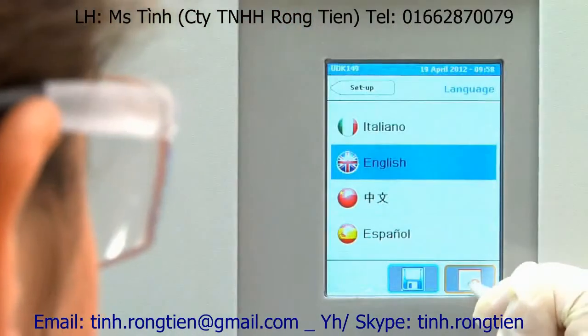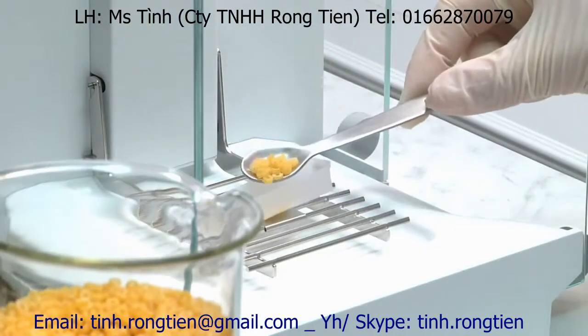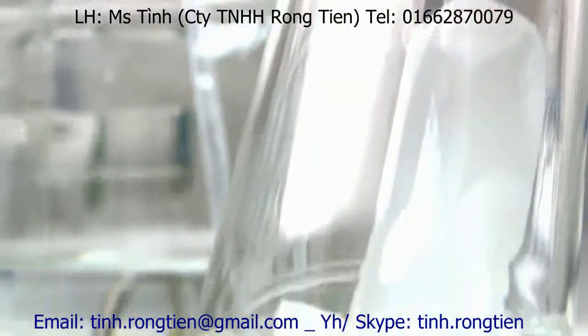The most commonly used languages are pre-installed. Kjeldahl analysis is ideal for solid, semi-solid and liquid samples.